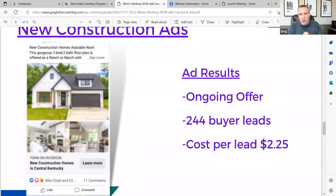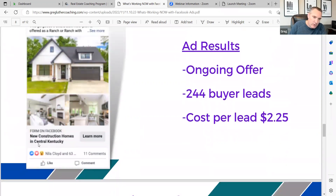Of course, you would change it to a local new construction picture. You would change it to your area — this one here is an example of central Kentucky, but we're using it in California, Florida, Texas, virtually all states throughout the U.S. It's working very well. In all honesty, a lot of the leads are less than this, but this is a really good example at $2.25.